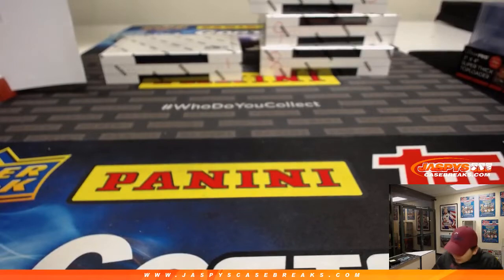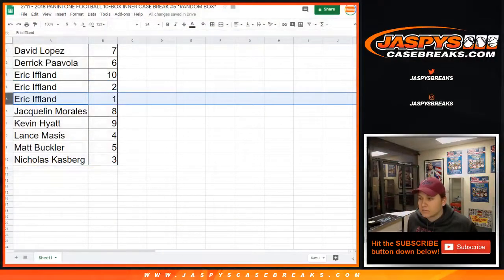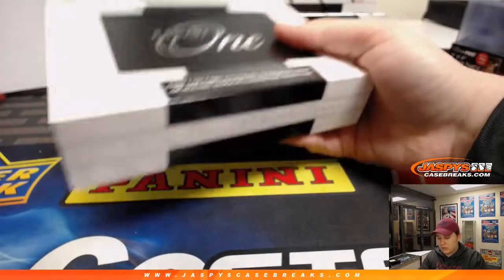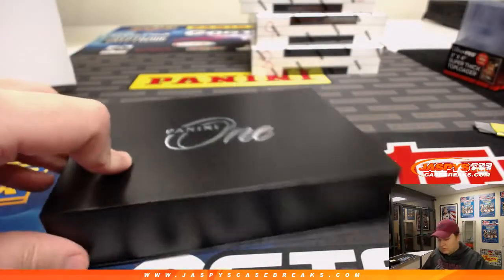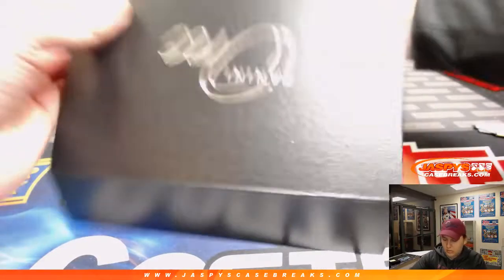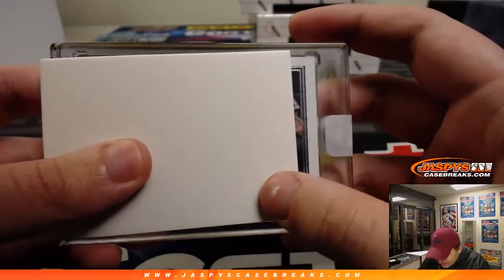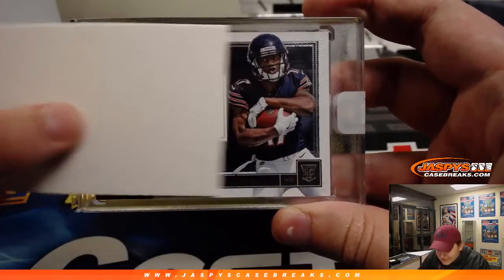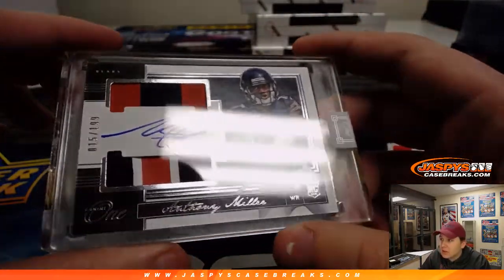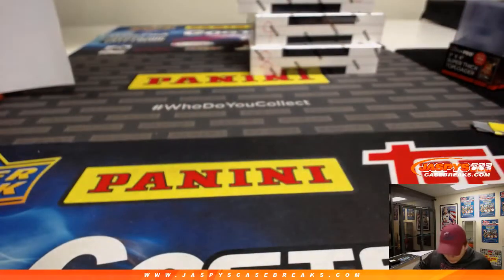Eric's third box is box number one. Eric's third hit is an Anthony Miller — 15 out of 199, patch and autograph, Anthony Miller. 15 of 199. There you go Eric, there's your three boxes — thank you.